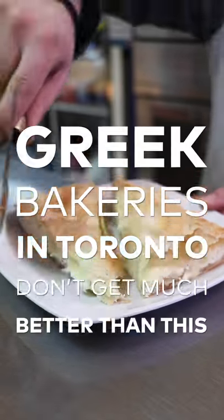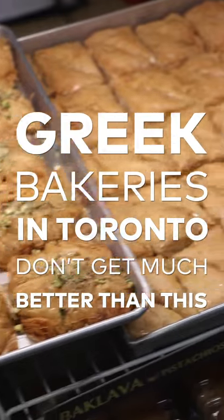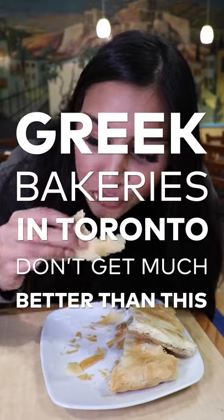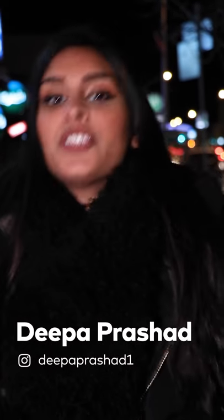I'm officially marking tonight as my pastry cheat night, so I'm checking out Acropolis Pies and Pastries, which I've heard is basically like Greek pastry heaven. So I'm ready to ascend to the restaurant.